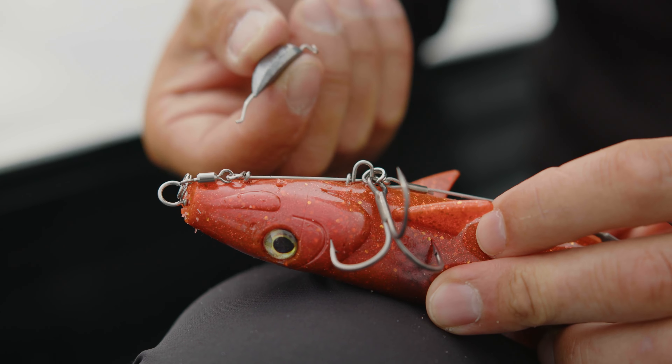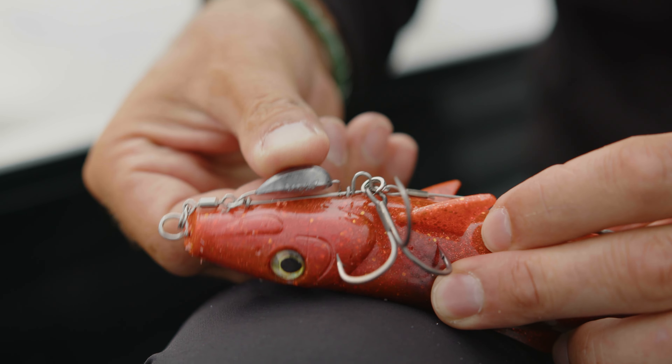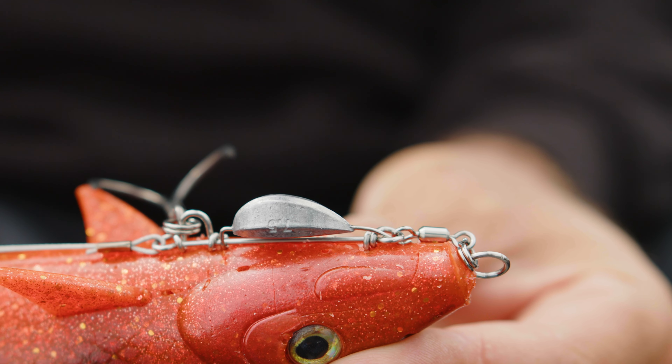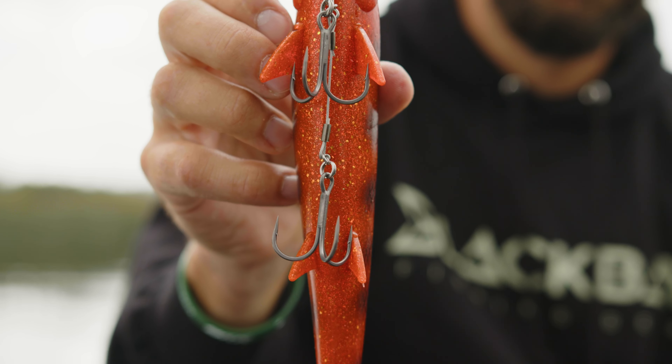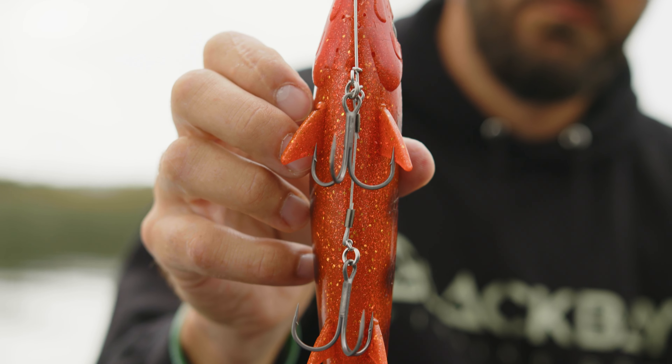A super quick replacement lead system makes it really easy to adjust the sinking speed and the patterns of the bait. A stainless steel swivel buffers all the torsion and forces during the fight, and two BKK Spare 21 treble hooks provide uncompromised penetration.